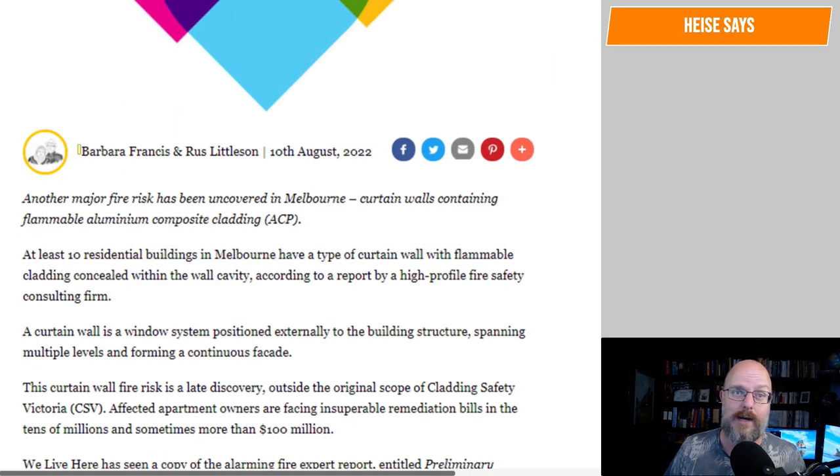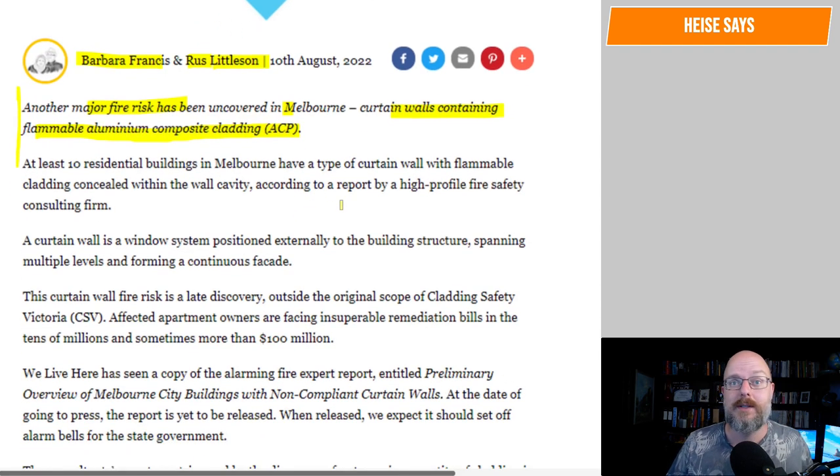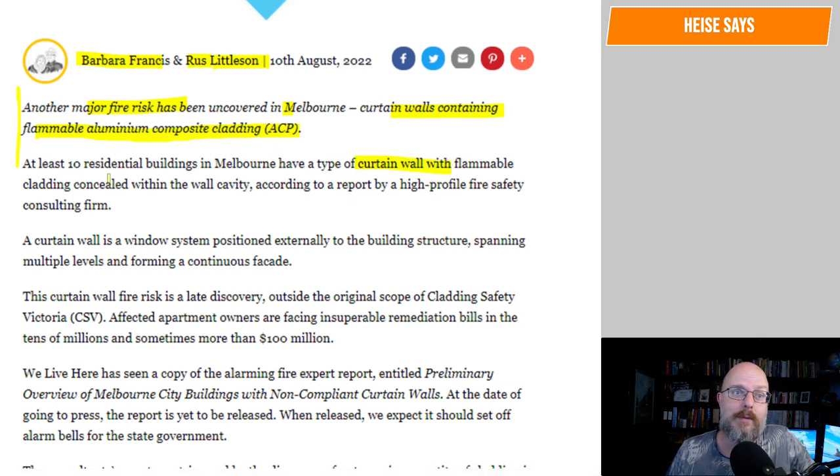Let's have a look at what Barbara Francis and Russ Littleson have written. Another major fire risk has been uncovered in Melbourne: curtain walls containing flammable aluminum composite paneling. At least 10 residential buildings in Melbourne have a type of curtain wall with flammable cladding concealed within the wall cavity, according to a report by a high-profile fire safety consulting firm.